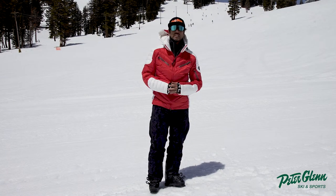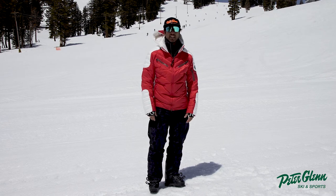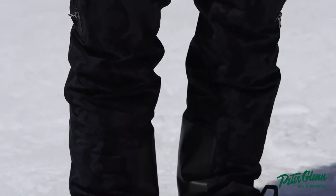Hey, Johnny Mosley here for Peter Glenn Ski & Sports. I'm testing out some Bogner gear — this is the Tim2 pant. I've been out there skiing around, we're carving, doing some hiking, throwing some tricks.